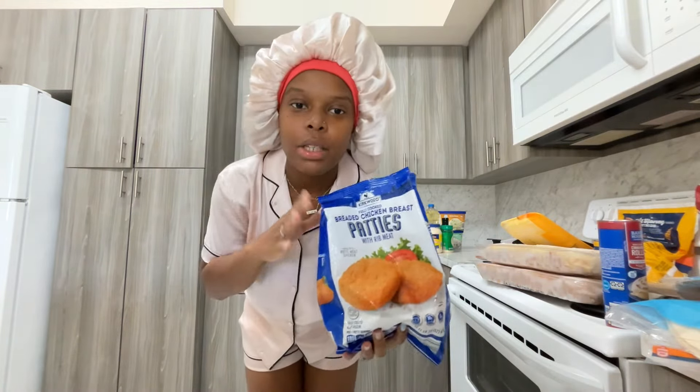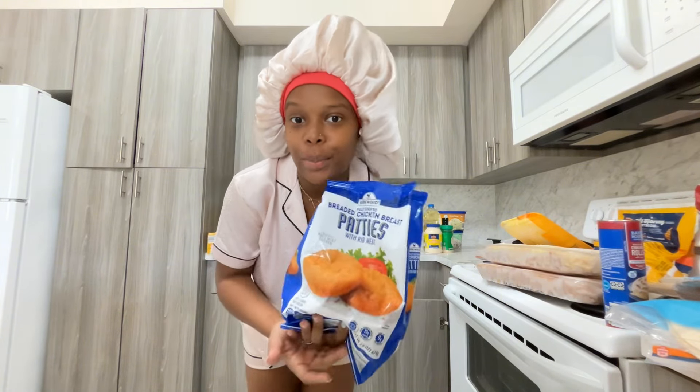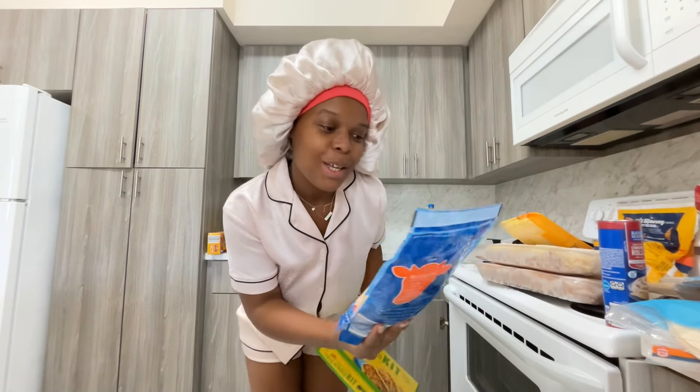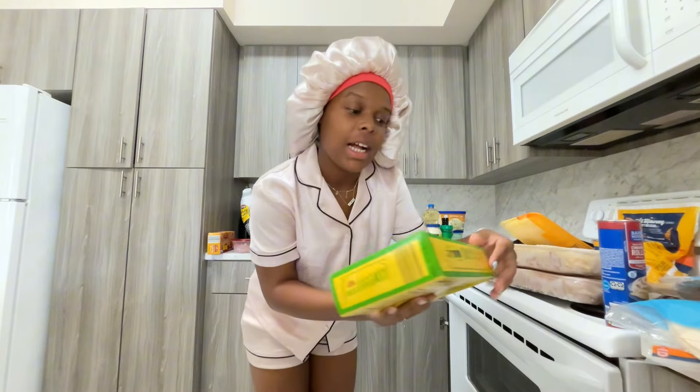I got some chicken patties — I'm not totally sure what I'll do with them but I used to eat these at my mom's house for lunch so I just grabbed them. I also got a big bag of Mexican-style shredded cheese for tacos.